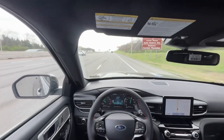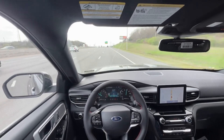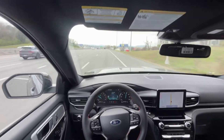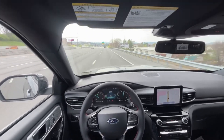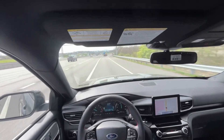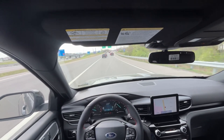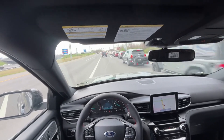I have the lane keep assist on now and the adaptive cruise on — pretty impressed. There's just a little bit of wind noise, but it's pretty windy out today. The ride is very straightforward — not overly smooth but very comfortable, and it doesn't change up much. Quite impressive.